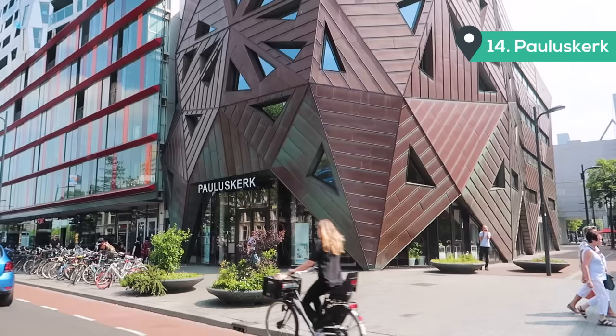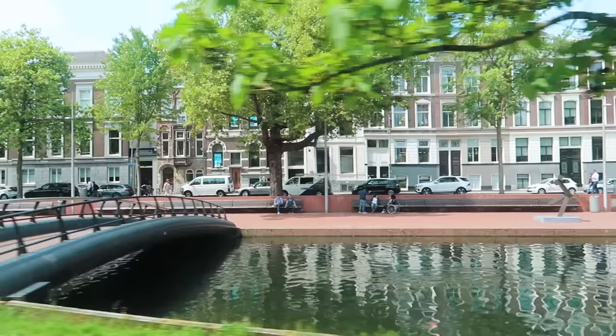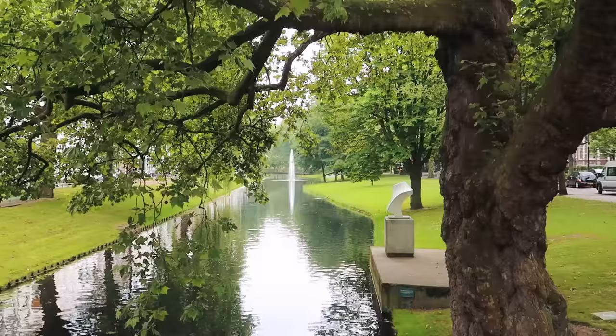Believe it or not, this building right behind me is a church. When they were coming to redesign the new central station in Rotterdam, the architect had big plans, but the people of Rotterdam decided it was too expensive and didn't represent them. So they ended up letting the architect rebuild these three buildings behind me and also the church.